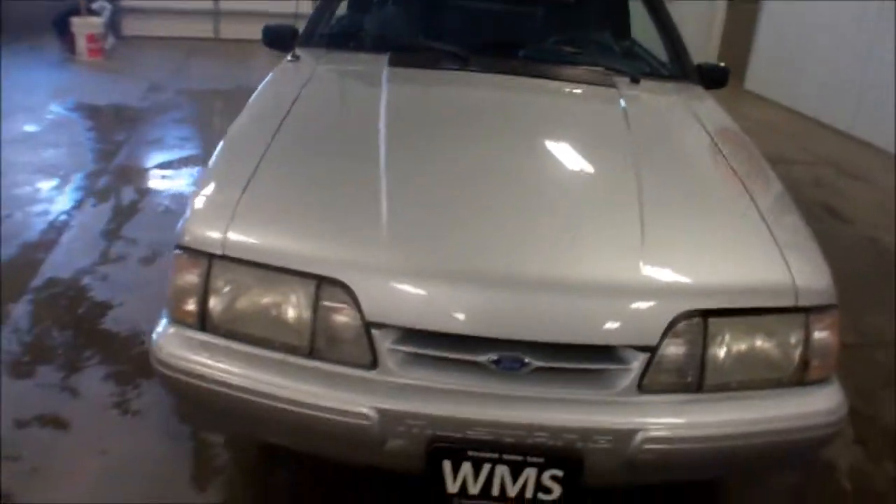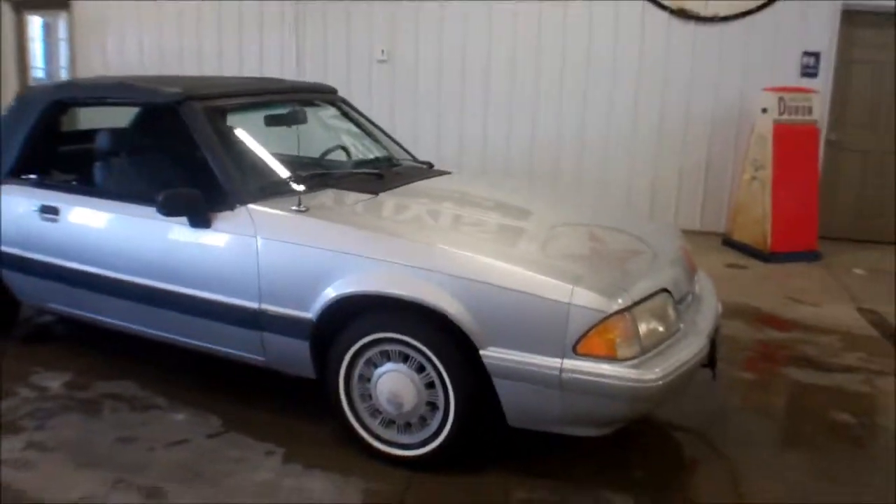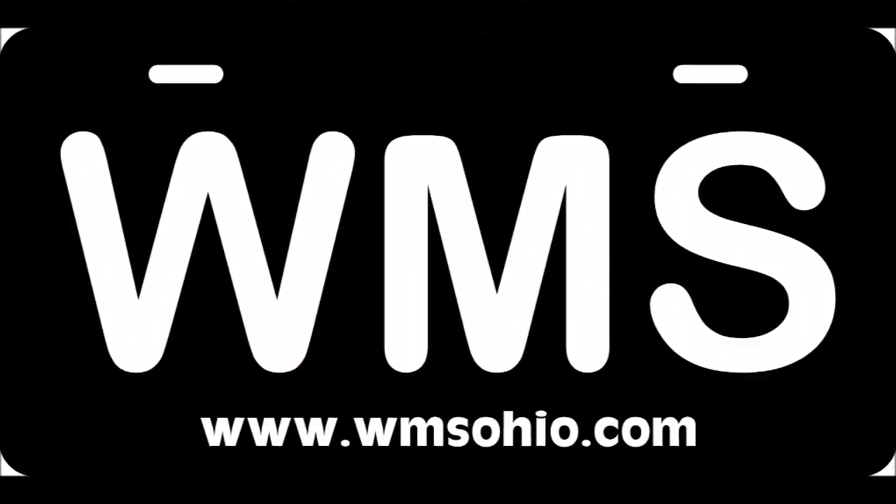Once again, this is Bailey here at WMSOhio.com with the 1993 Ford Mustang LX with 77,000 miles. There are plenty of photos.